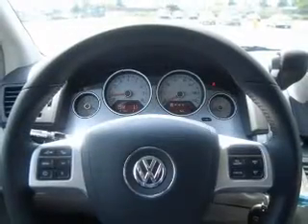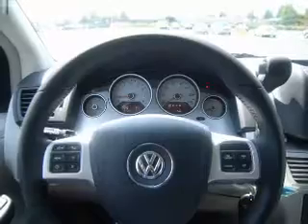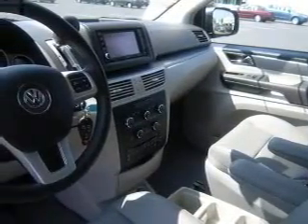Keyless entry, power door locks, power windows, cruise control, Bluetooth wireless, a DVD system, and an AM/FM stereo with a CD player. Our website offers more information on all of our vehicles. Call us today to start test driving.